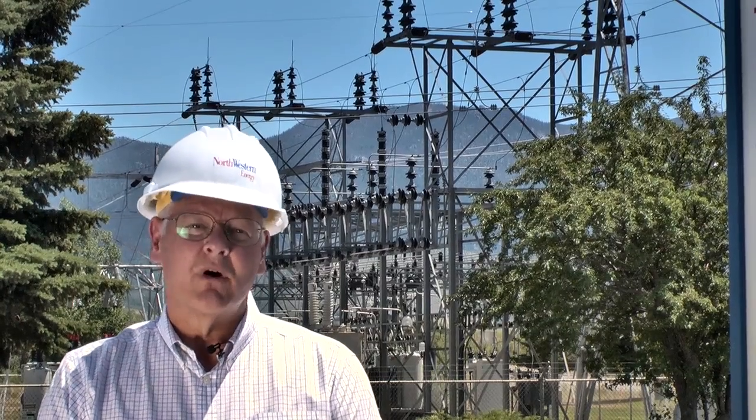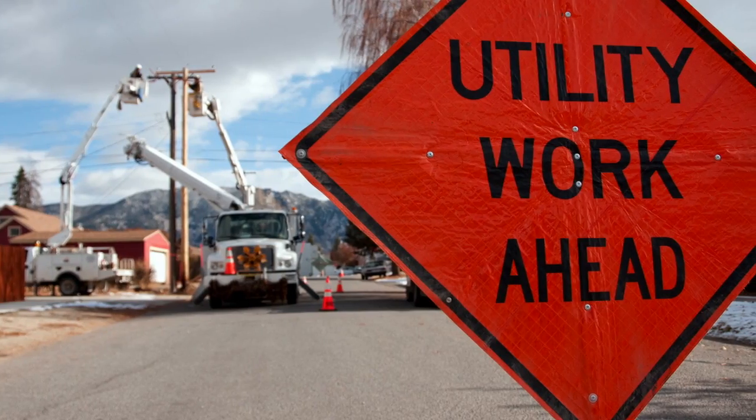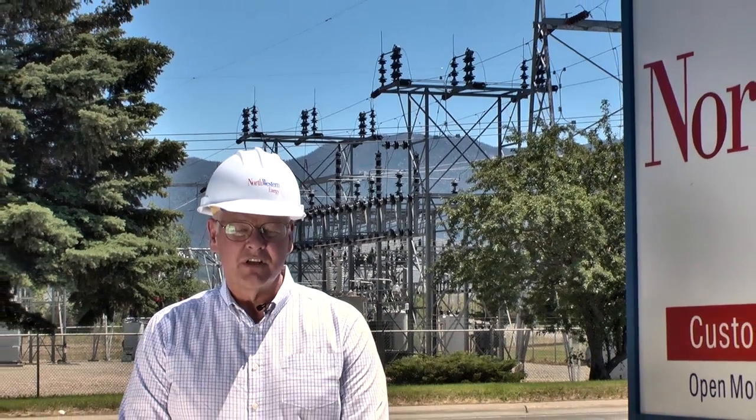Smart grid is a way to get more out of the existing power generation and delivery system that we have been using for decades. As demand for electricity rises, the cost of delivering electricity, especially during times of peak demand, will rise too. Smart grid technology and communication systems empower consumers to better understand how they use energy and when they use energy, and to better manage their energy use.